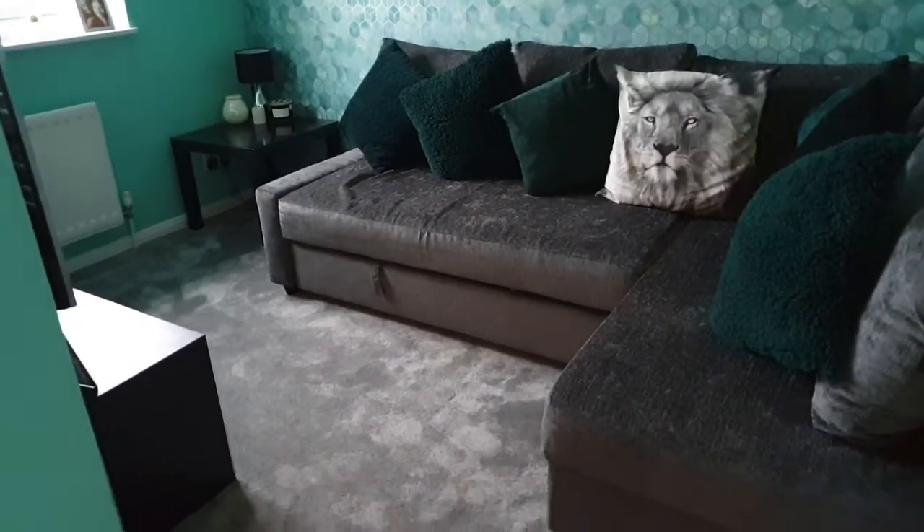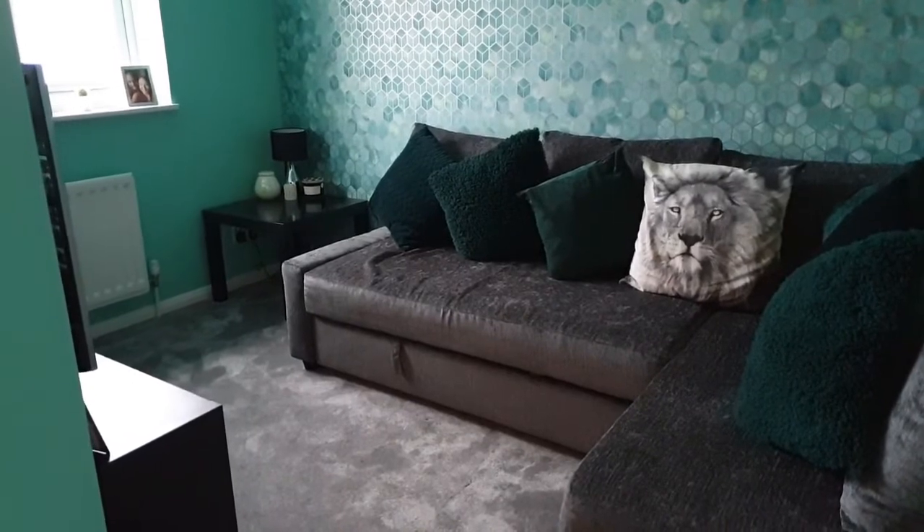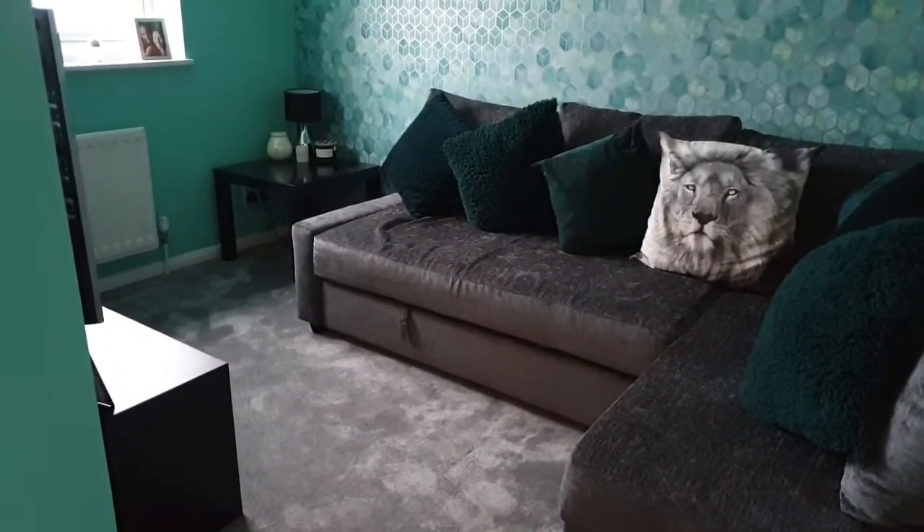Hi everyone and welcome back to my channel. Today I'm going to be sharing with you our back room in a little bit more detail. I have shared this before — I did a full house tour — but I just wanted to show you sort of the before and afters of this room.